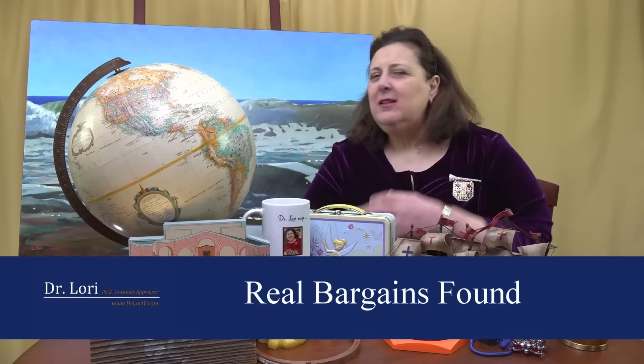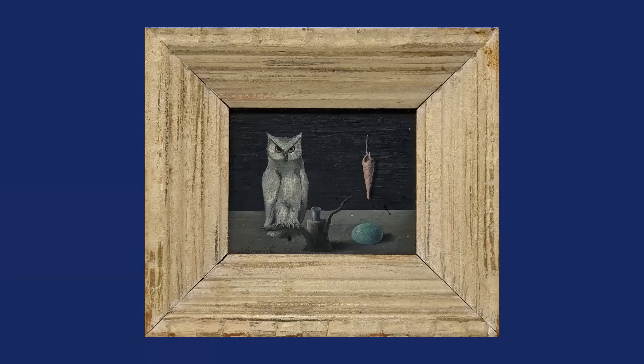Hey, it's Dr. Lori. I'm back with more Real Bargains — Real Bargains that are found by people like you all over. I have permission to retell the stories. I talk about jewelry, I talk about a lot of things, but if you want to make real big money, art is what you should be talking about. I got some jewelry for you too, but art and buying in bulk is what we want to be talking about. Let's get started.